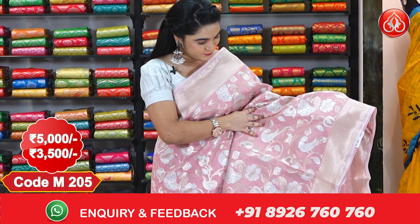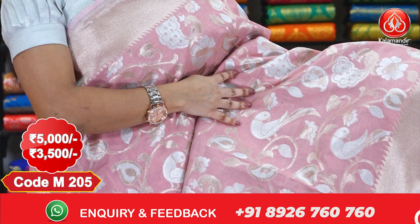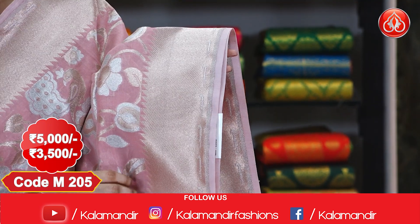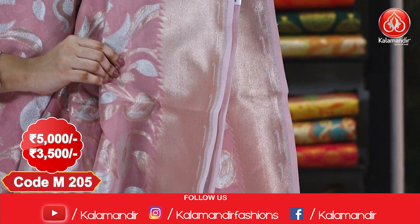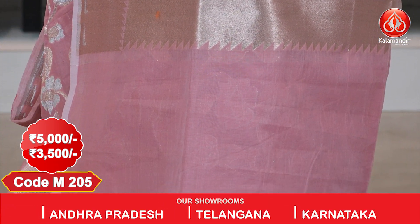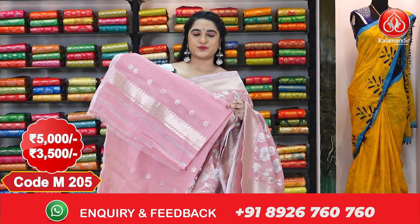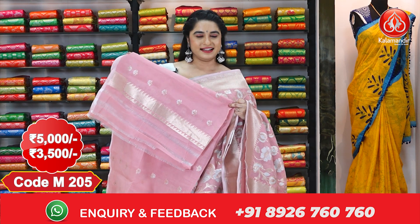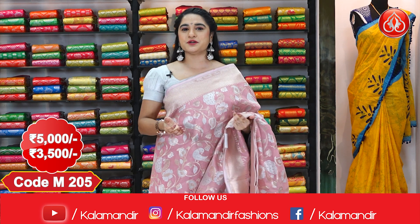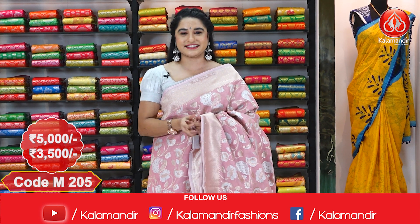Next saree — here we go with one more classic combination in light pink and gold. The body comes with beautiful floral jals along with parrots and peacocks in silver zari and copper zari. It has a medium kadi border with temple design, and a kadi pallu with huge floral motifs and temple design, finished with tassels. Paired with a self blouse with floral booties and border. Cost: 5000 rupees, discount price 3500 rupees. In the below description we provide a WhatsApp link for more beautiful collections.